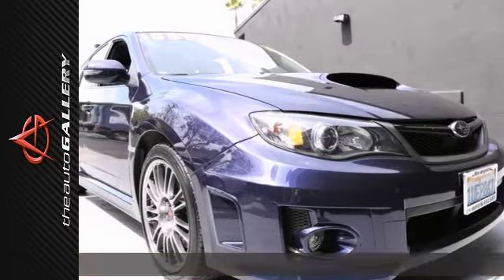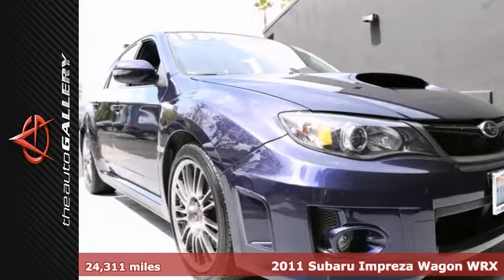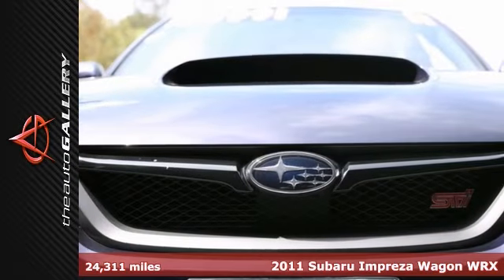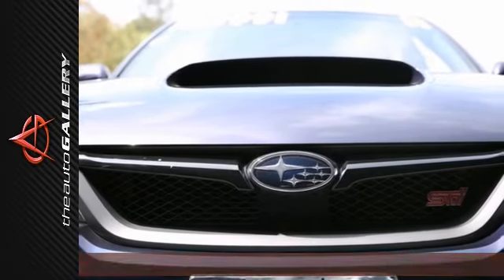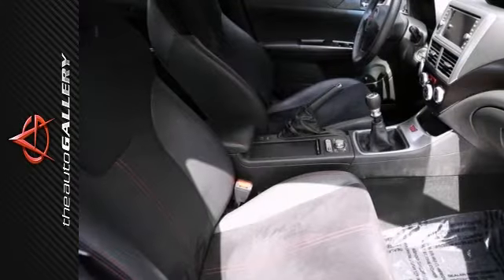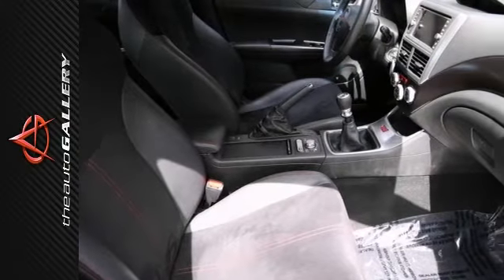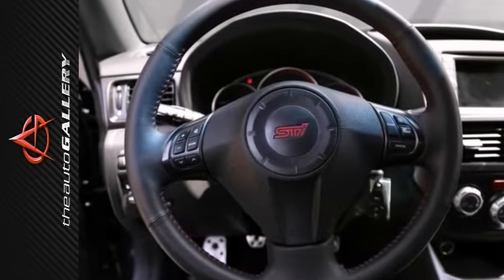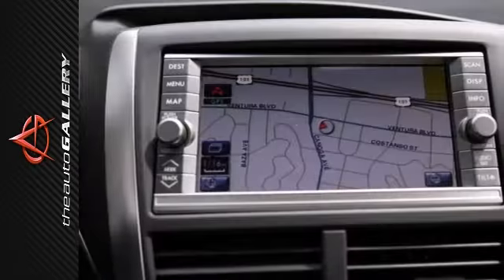The Auto Gallery is excited to present this incredible 2011 Subaru Impreza WRX. It has a manual transmission and it's finished in a blue exterior with a black interior. The 2011 Impreza's impressive performance and range of styles make it an appealing choice for a wide variety of compact car consumers.